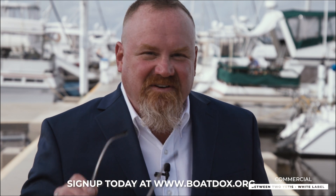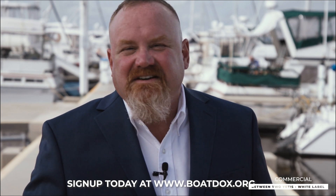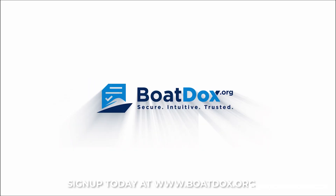Start simplifying your yacht transactions today. Go to www.BoatDocs.org.